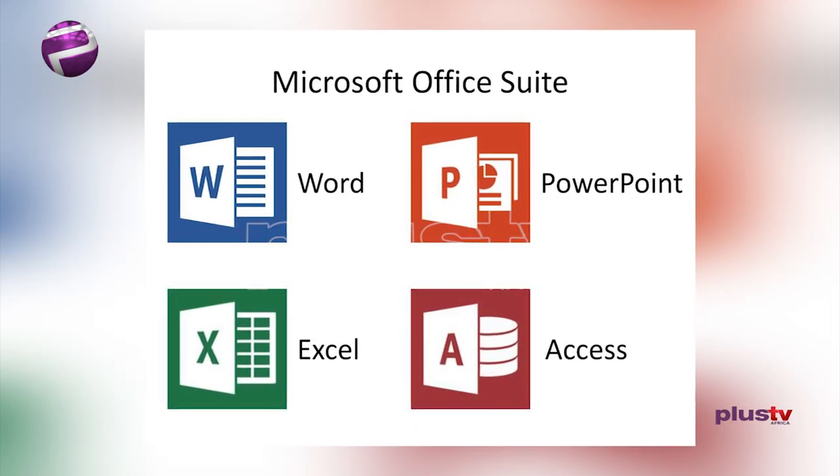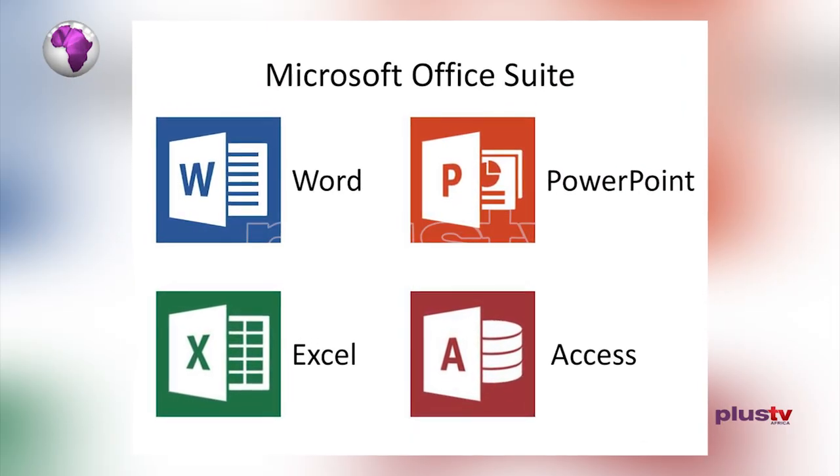Microsoft Suite. The Microsoft Suite comes with PowerPoint, Word, and Excel, just to mention a few. These tools are required to create documents while working.